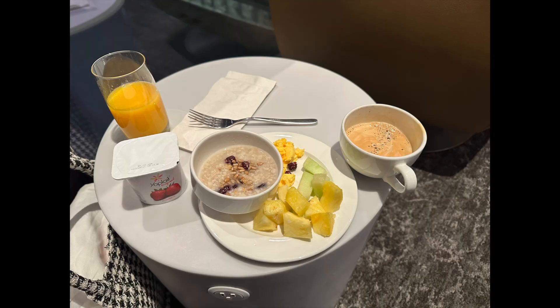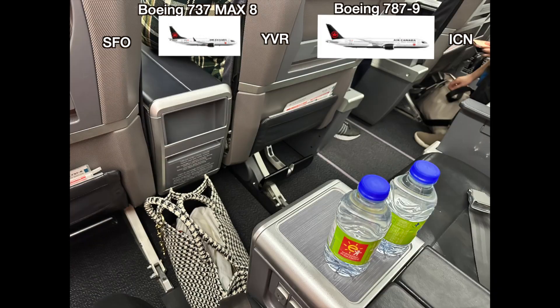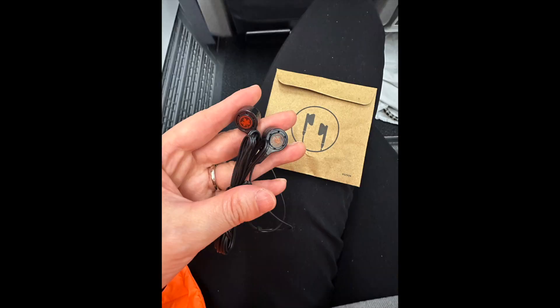I take a Boeing 737 MAX 8 to Vancouver for 2.5 hours and a Boeing 787-9 to Incheon for 12 hours. Although they call it business class, maybe due to the short flight, this looks like a first class domestic flight.